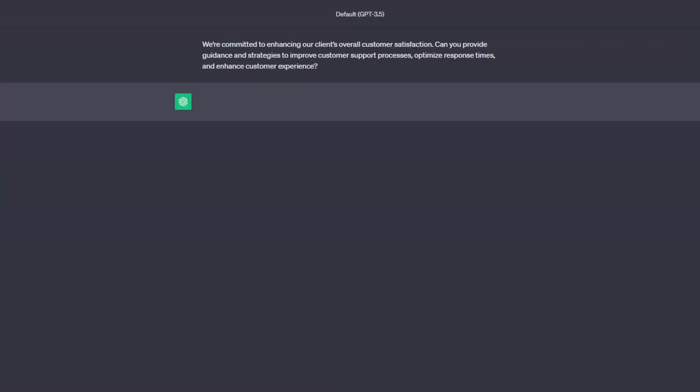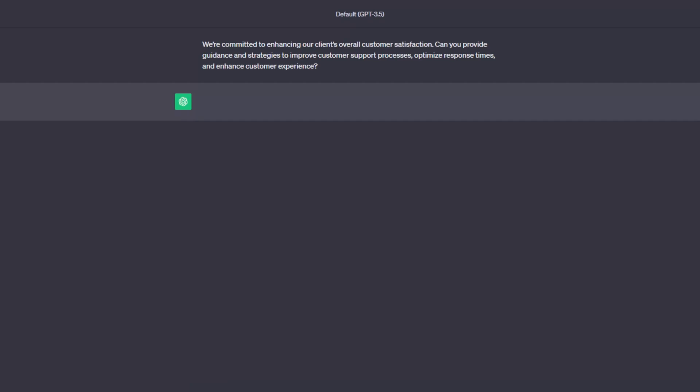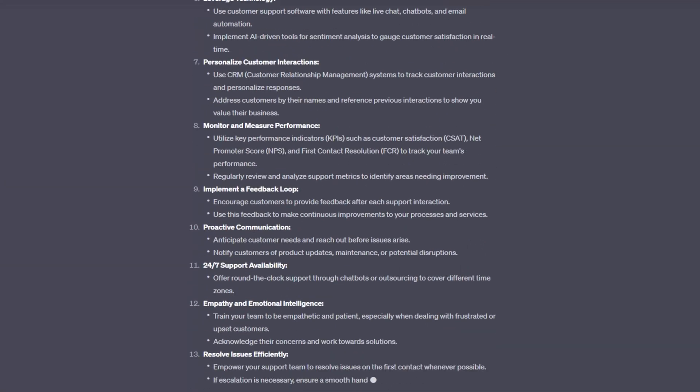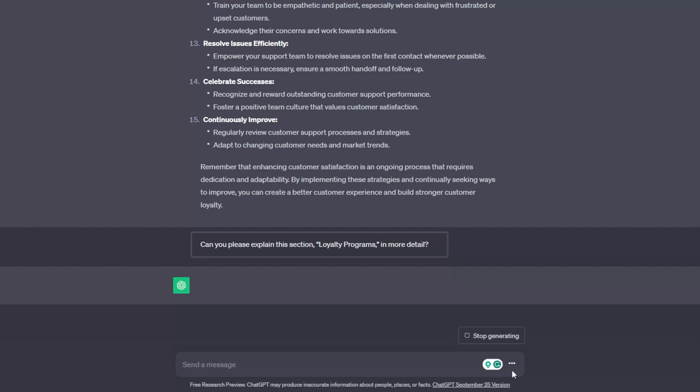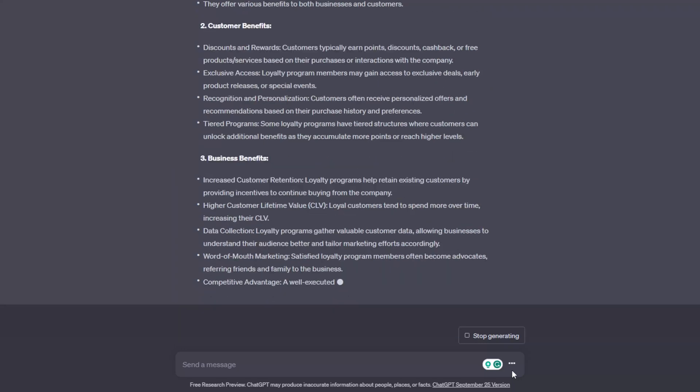Customer support is not just about answering questions, but proactively optimizing processes to ensure a smooth customer journey. Use this prompt to gain insights into possible areas of improvement: "We are committed to enhancing our client's overall customer satisfaction. Can you provide guidance and strategies to improve customer support processes, optimize response times, and enhance customer experience?" ChatGPT will provide a long list of strategy ideas you can modify to match your needs. If something catches your attention, simply ask for a more in-depth explanation — for example, asking about loyalty programs will yield a detailed explanation including their types, implementation steps, challenges, and monitoring best practices.